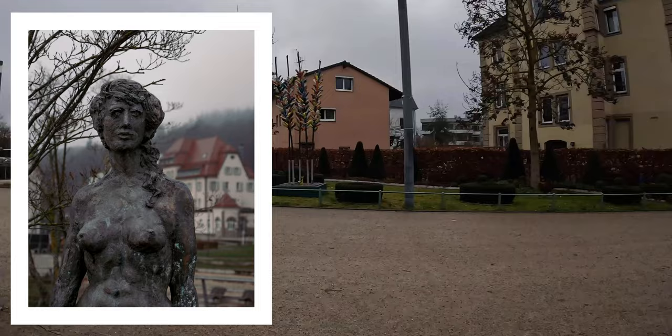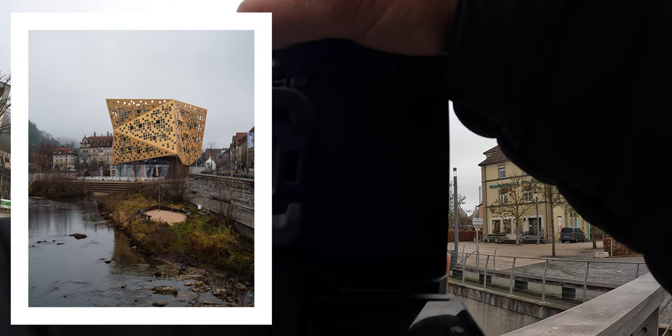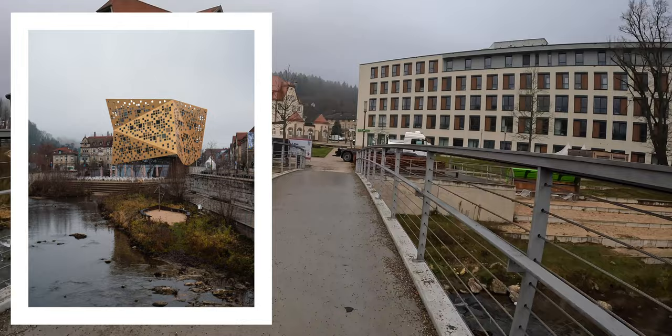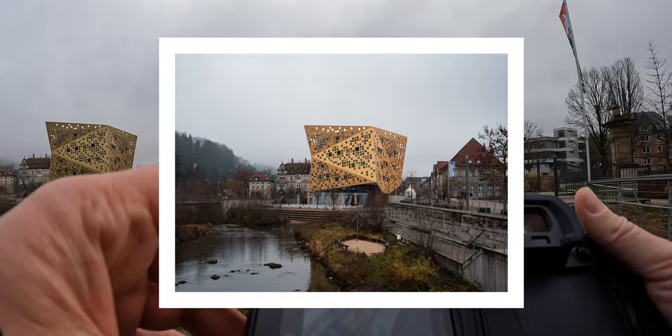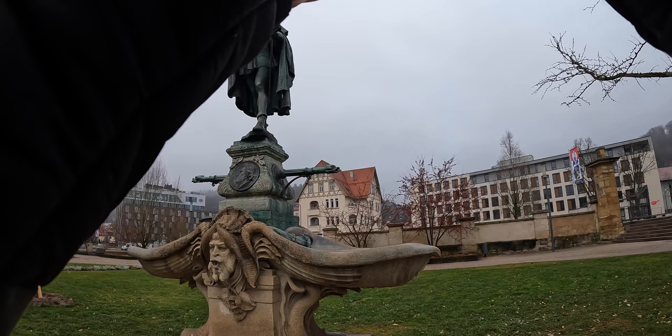That looks good. It might be a bit noisy with the Rems — the little river. Let's get another shot of the cheese block from this side. That looks quite nice with the river in the foreground. And get a horizontal one. Nice — that's what we like.